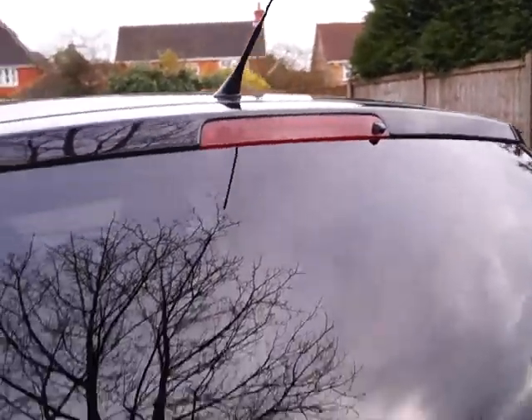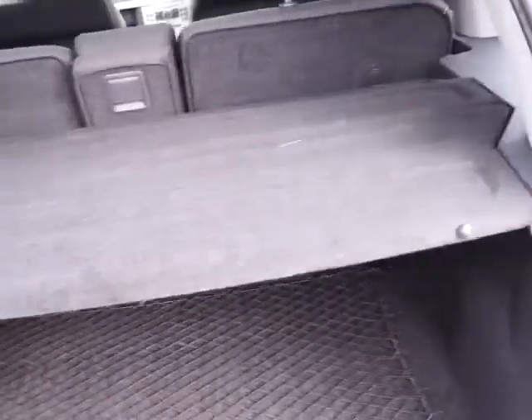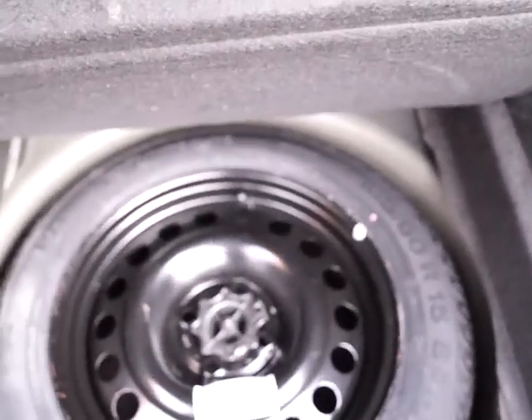At the back of the car there's a high level brake light, tinted heated rear screen with a wiper. Opening the tailgate we have a very large boot with a tonneau cover and a cargo net. All three seats drop down to give extra capacity, there's side storage, storage below the floor, and below that we have a full size steel spare wheel.